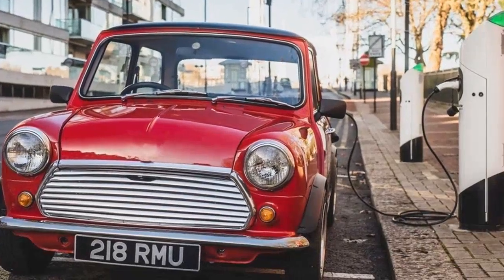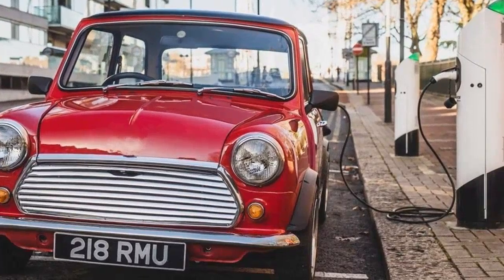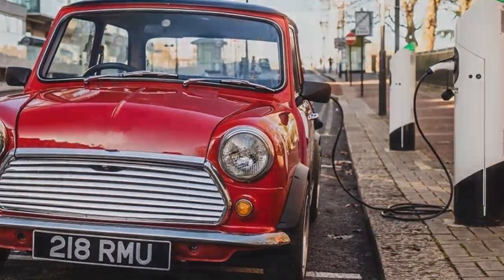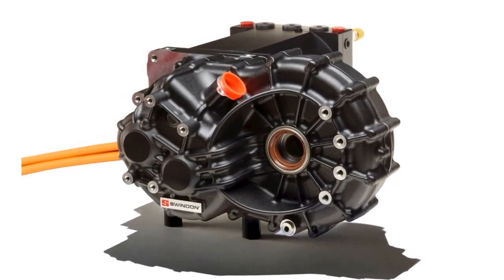Swindon Powertrain has started accepting orders for their new high-power-density EV system in the United Kingdom, with deliveries set to commence in August. Priced at £6,400 — equal to $7,867 — excluding tax,